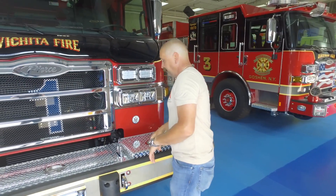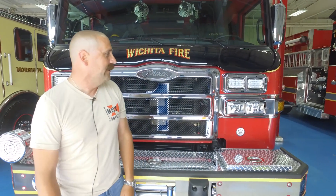Thanks for taking the time and going over the rig with us. We're very excited to get this in service, and I know our company back home is as well.